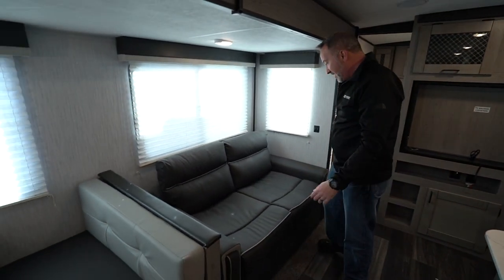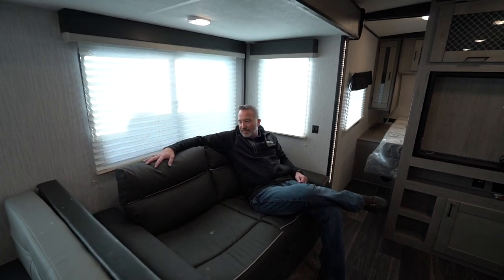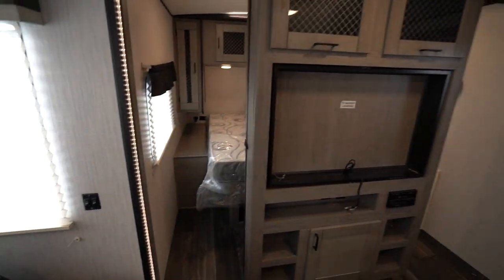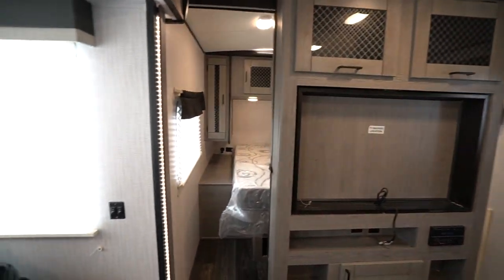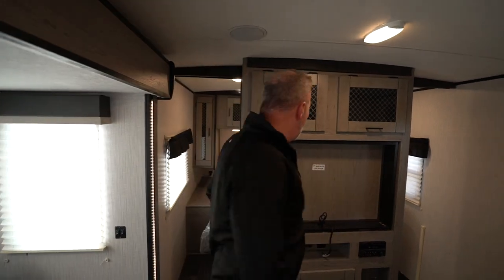Now we're talking. This is reconnection space right here — a plush sofa that converts into a sleeper. Got power for my lights right here, large windows. I could easily see the entertainment center from here. If you just want to get out, get away, and enjoy your loved ones, there's your spot. Got dogs? Bunkhouses are great for dogs.